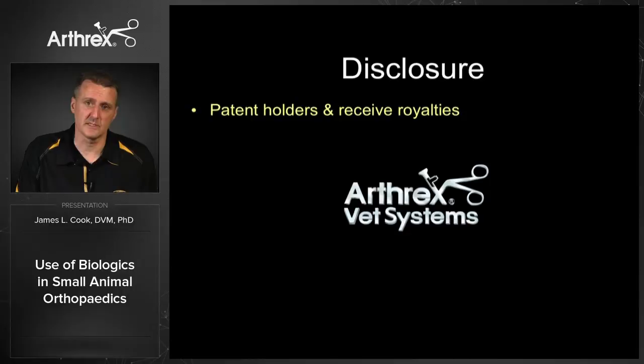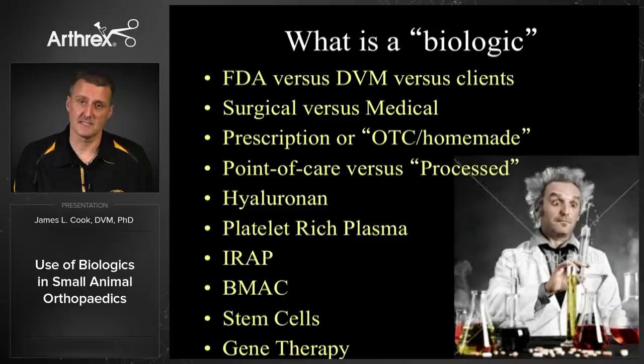First we just want to talk about what is a biologic, and certainly that's going to depend on your perspective. The FDA definition will differ from what we think about as veterinarians versus what the client thinks about, especially in some of the lay literature that's out there. I also want to talk about surgical versus medical biologics, and today we're just going to focus on the medical or non-operative biologics that we've been using in small animal orthopedics.